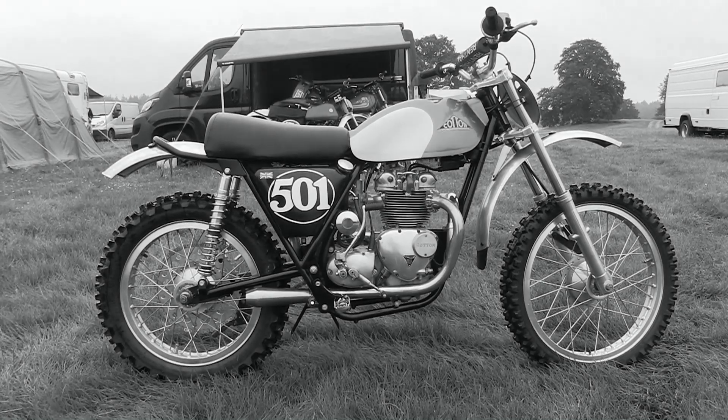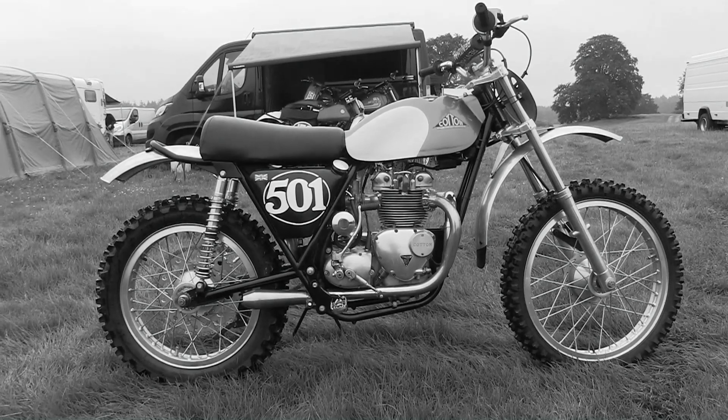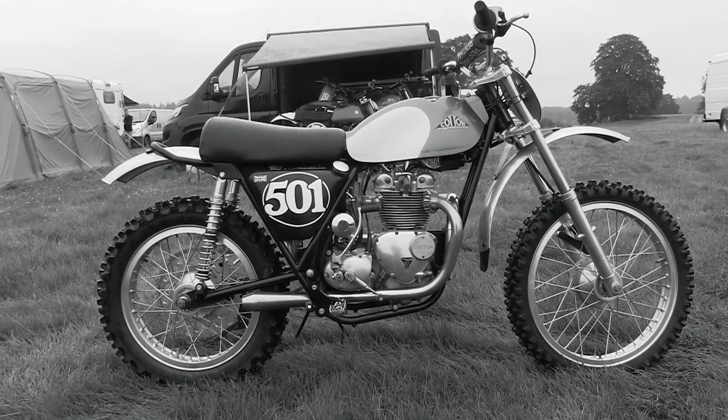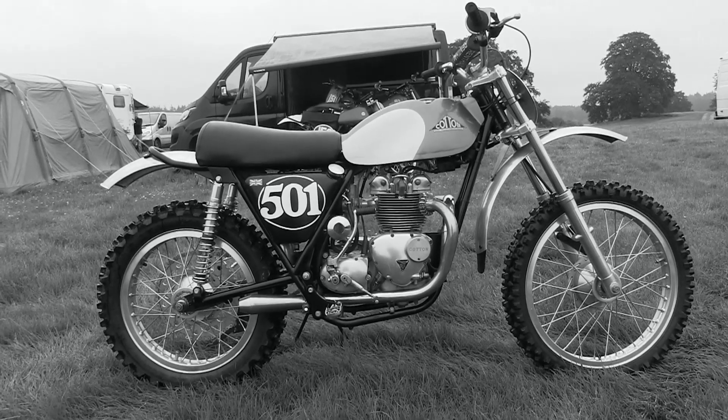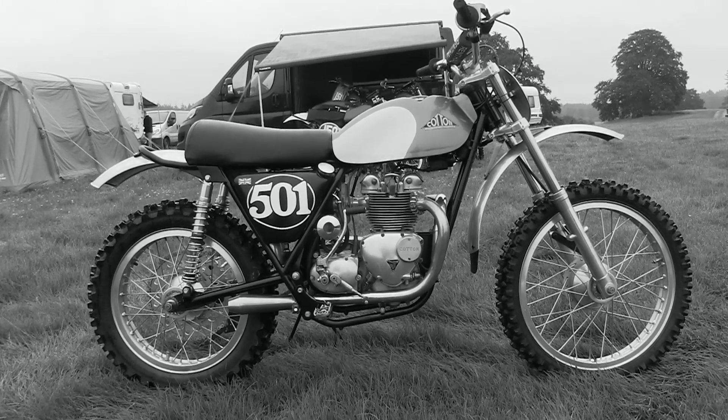I always like to think that these old classic machines look actually better with these monochrome black and white pictures, but you make your own mind up. Okay, we've had a look at the bike — let's just have a listen to what she sounds like.